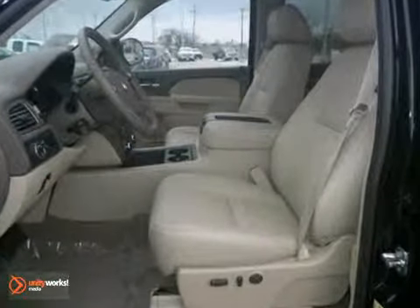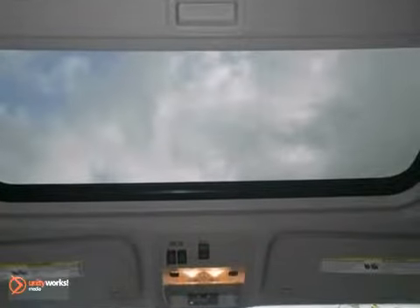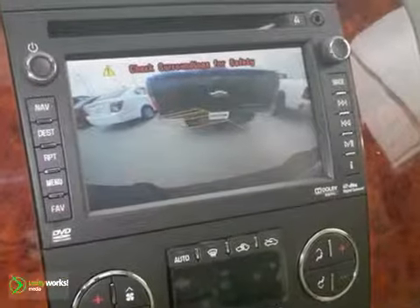It also has heated and cooled leather seats, a wood grain interior trim and a moonroof. The backup camera and trailer hitch receiver make this truck hard to pass up.